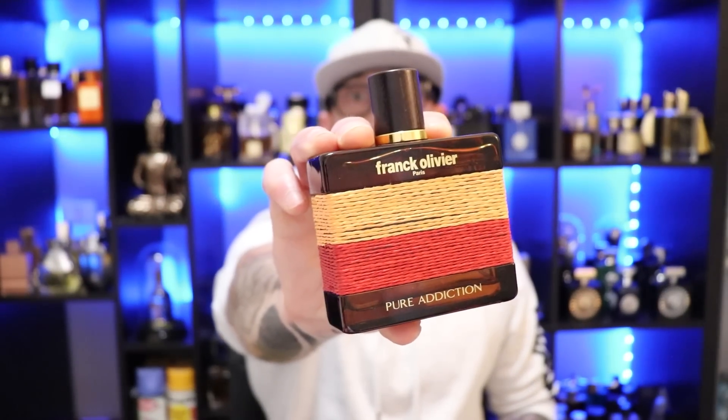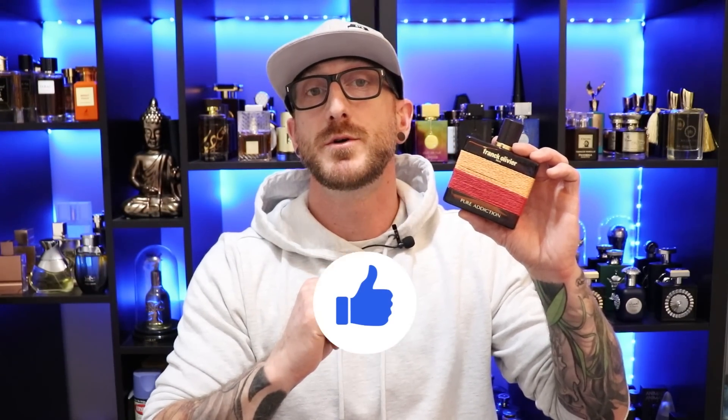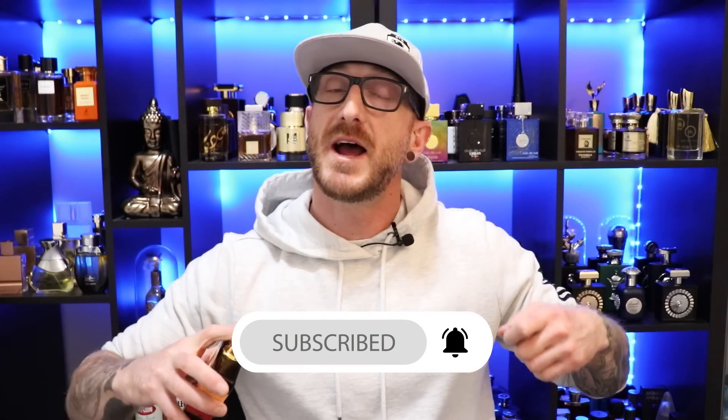Alright up next, going to the house of Frank Olivier and it's Frank Olivier's Pure Addiction. I can scoop this up for $24 to $27 at various discounters. I bet you guys were thinking it would be another Middle Eastern fragrance — throwing a curveball, we're going to have a non-Middle Eastern fragrance in this video. This is a very nice clone of Baccarat Rouge 540 but with a little bit of a twist — it has a bit more of an orange feel to it, though it still has that classic Baccarat Rouge 540 DNA.